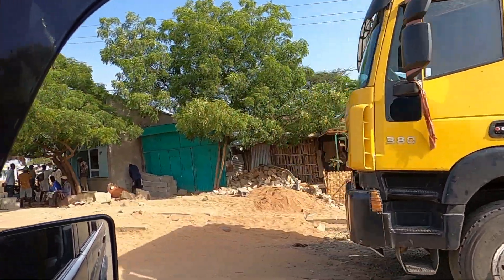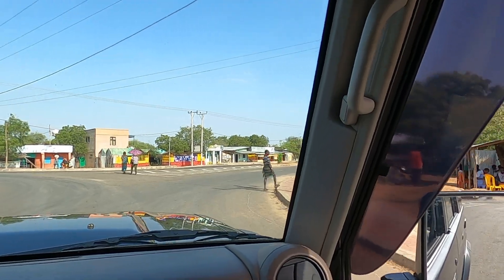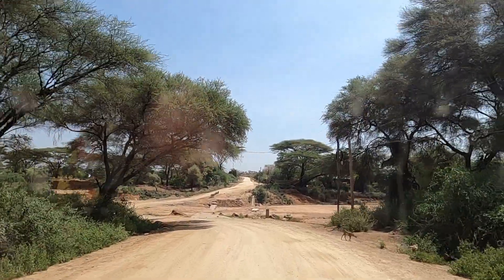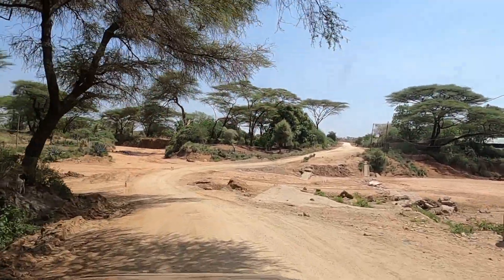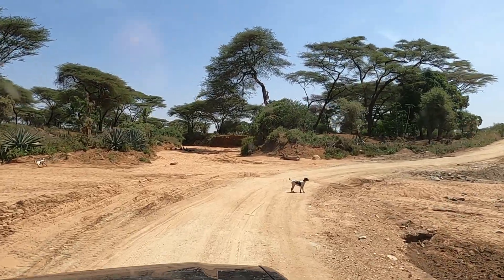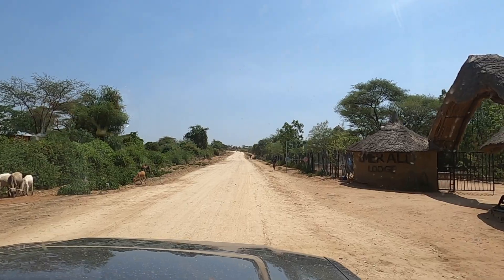The landscape gradually transformed as we approached Termi. Rugged hills and rocky outcrops replaced the expansive plains, creating a dramatic backdrop against the vast sky. After covering a distance of 230 kilometers, we finally arrived in Termi, our starting point for exploring the tribes of the Omo Valley.